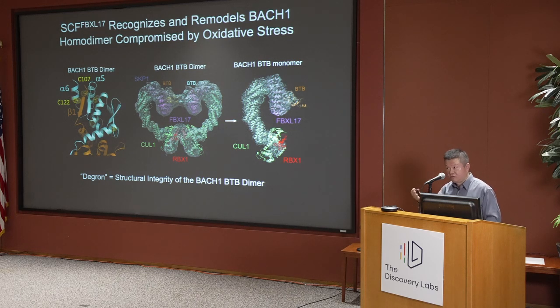Bach-1 is still degraded in response to oxidative stress, even though these two cysteines are modified. That's because there's yet another F-box protein, FBXL-17, that kicks in. FBXL-17 doesn't recognize this degron, but rather interrogates the structural integrity of the BTB homodimeric assembly. If the protein-protein interaction is weakened, two copies of FBXL-17 together with the rest of the SCF machinery engage with the BTB domain of Bach-1, remodel it, separate the two copies, and form a stable monomeric complex to promote degradation.